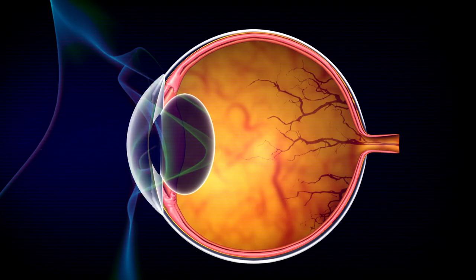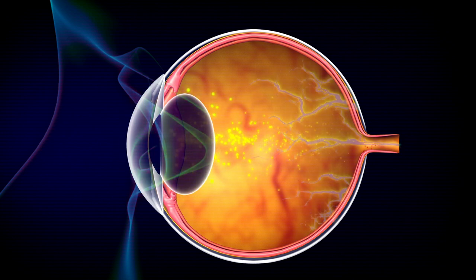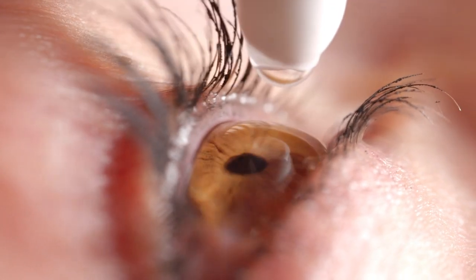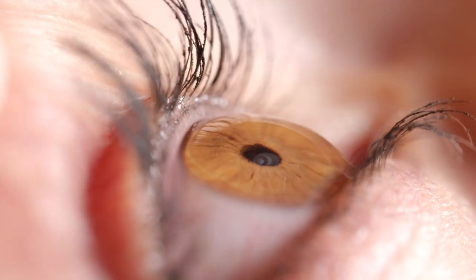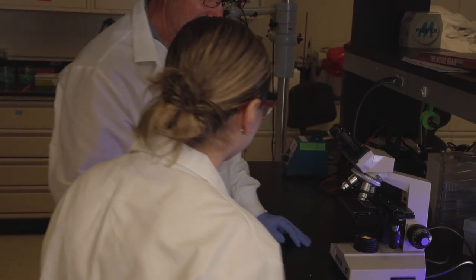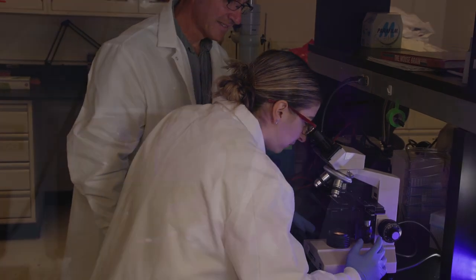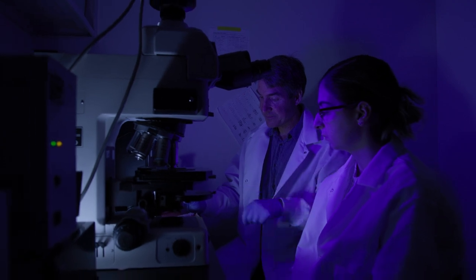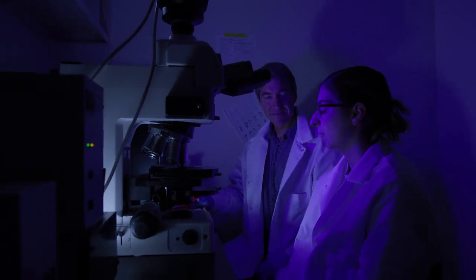What gives me the most hope is that the cornea, because all of those neurons are right there on the surface of the eye, we can actually come up with a treatment that is a topical treatment — something you can apply right to the eye — rather than giving something systemically, something you have to take orally, for example. Because in that way, we can potentially produce a treatment with far fewer side effects. Things that we discovered here in this lab could help ease people's pain and give people a better quality of life.